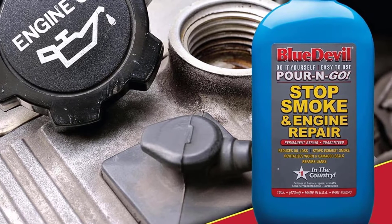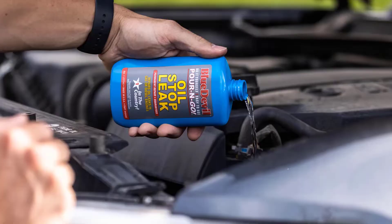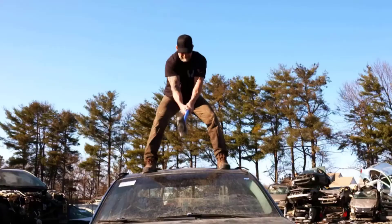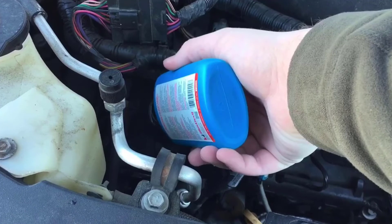If your car has an oil leak, you should seek a solution immediately before the repairs get costly. Not only do oil leaks leave behind puddles of oil stains wherever you're parked, but they also pose a hazard to the environment. With that in mind, sealing the oil leak should be at the top of your list of things to do.